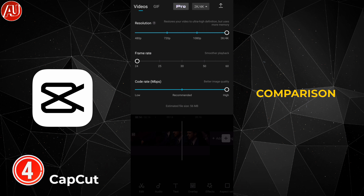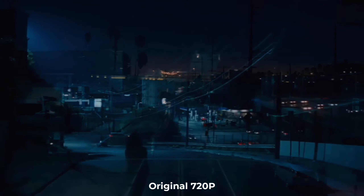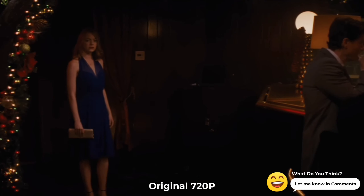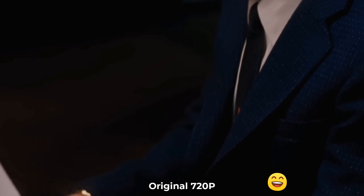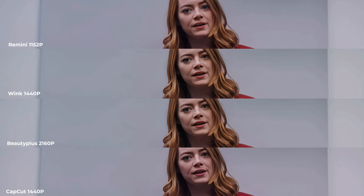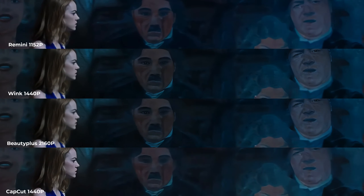Now let's take a look at the side-by-side comparison: Remini versus Wink versus BeautyPlus Video versus CapCut. Let me know in the comment section which one you think did the best. One surprise: Remini is providing a 10-bit video — none of the others provide 10-bit. If you don't know what that means, make sure to Google it. You'll be really surprised, but the overall sharpness is not as good compared to the others.